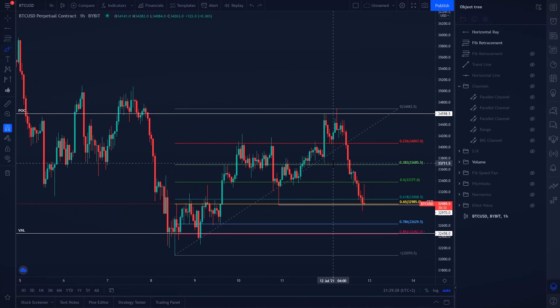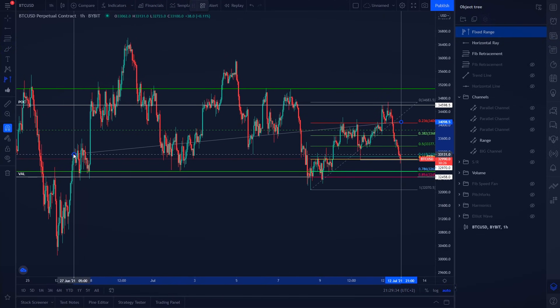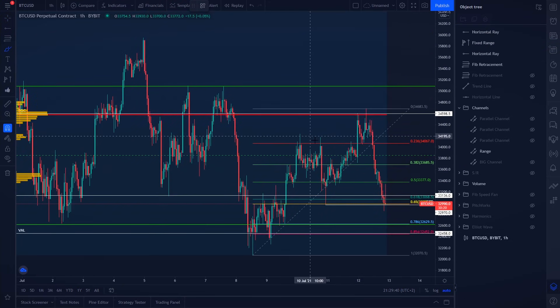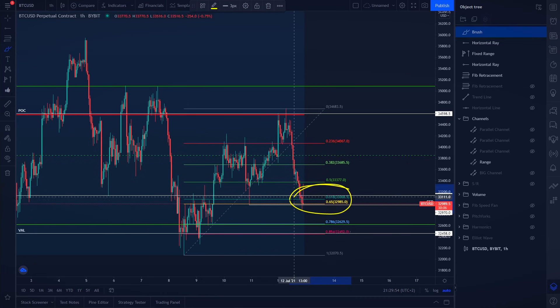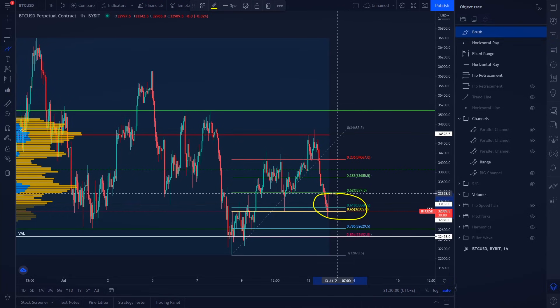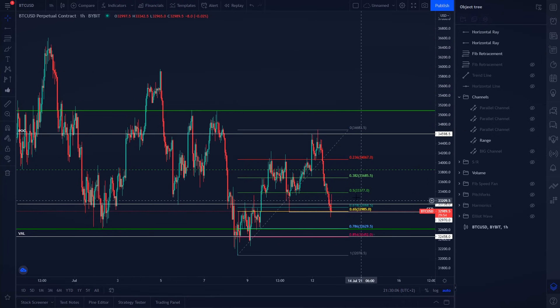Applying our range on the chart and measuring its volume, the value area low of this range is around the golden pocket at approximately $33,100. That is where Bitcoin currently has a support level. Later I'll talk about whether you should go long or short, but right now we are at support, and at this area I would personally not go with any short positions.